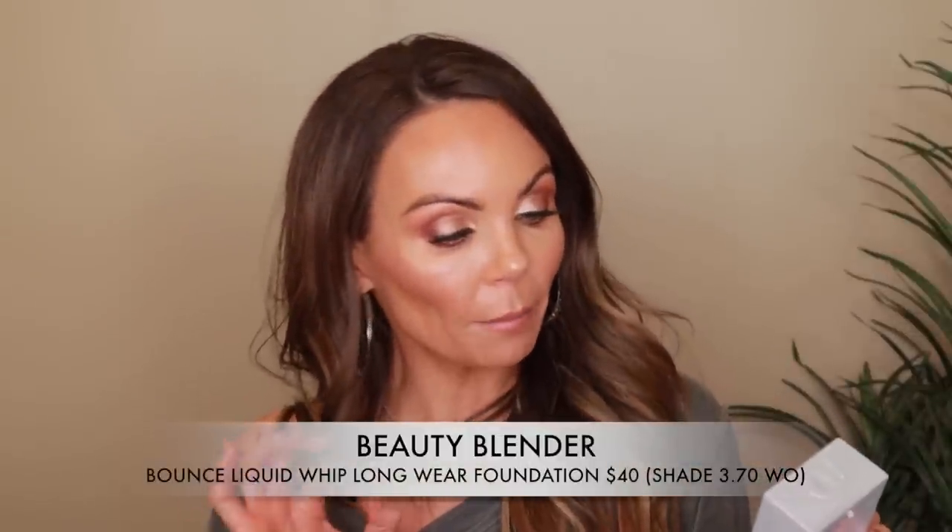Now we're moving into makeup. First, the foundation I'm wearing today — the Beauty Blender Bounce Liquid Whip Long Wear Foundation. I've heard Tati talk about it as one of her daily foundations. I tried it before but the color was off. Recently it was on sale at Sephora for half off, so I picked up a darker shade. I bought it in shade 3.70, which is a warm olive tone, and it matches my skin perfectly.